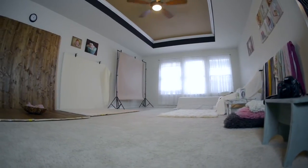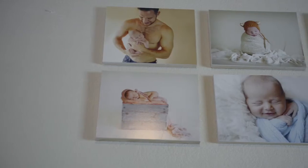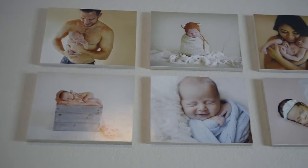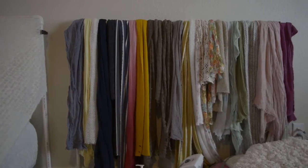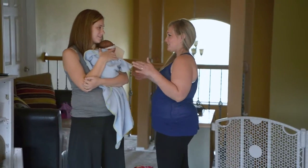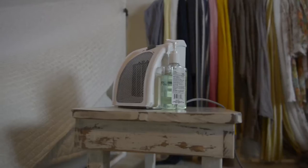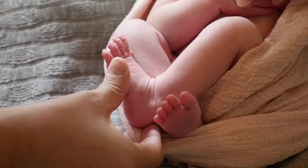My studio is located in my home — actually upstairs. I have a seating area for parents with a television, a mini fridge with snacks, coffee, and all that good stuff. When parents come into the studio, the first thing I do is help them feel comfortable and familiarize them with the studio. The first thing we do is start off with beanbag posing.